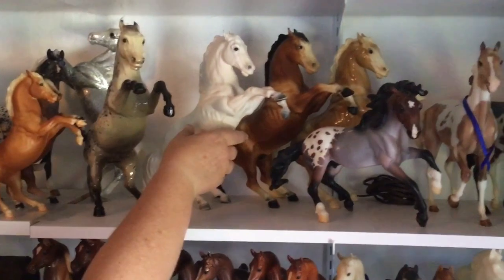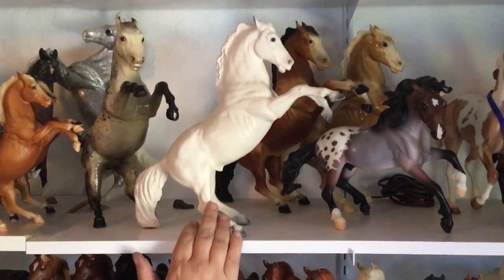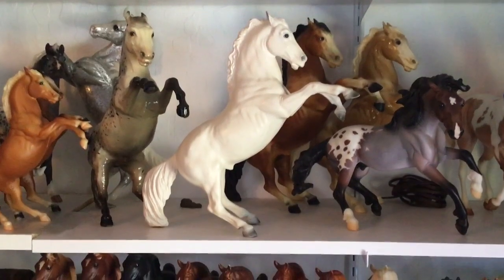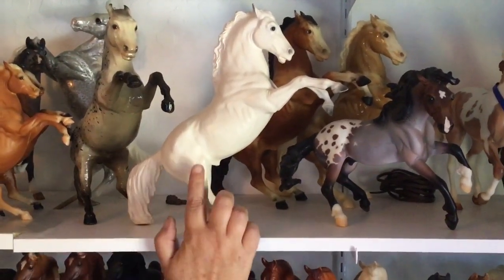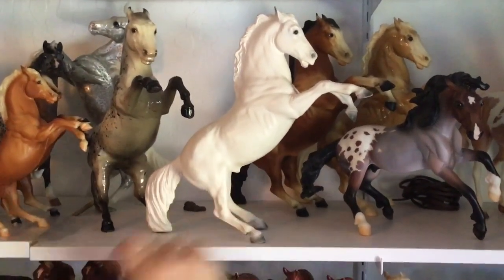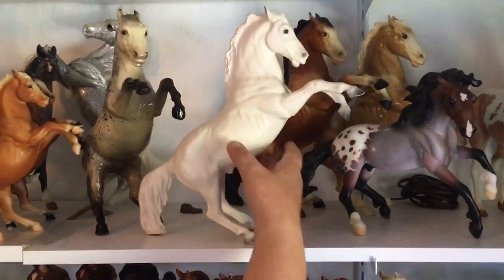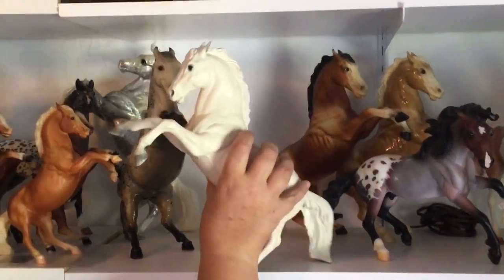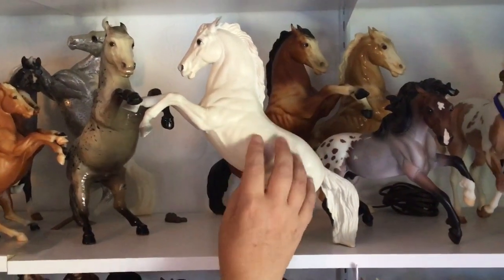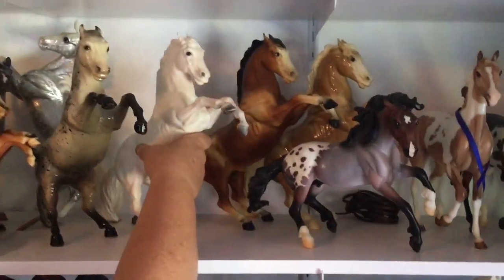The next guy is a chalky fighting stallion. This white fighting stallion you will 99.9 times out of a hundred find in just regular white plastic — but this guy is a chalky. He is base coat white, so they actually took and painted him white and then put gray on his hooves and detailed his ears and his eyes. You find very, very few base coat chalky fighting stallions. He is in really nice condition too, so he is a pretty rare guy.